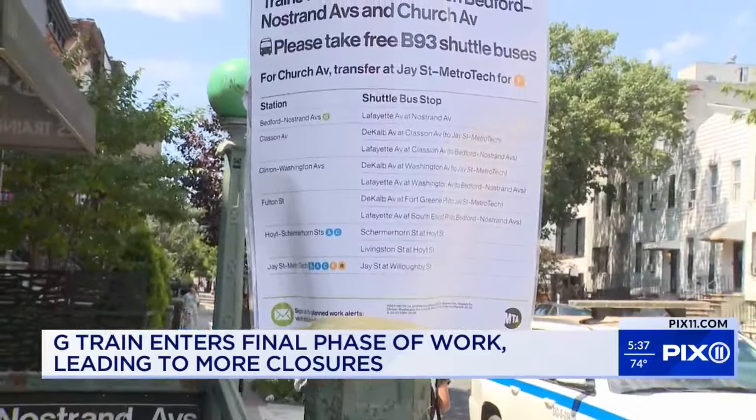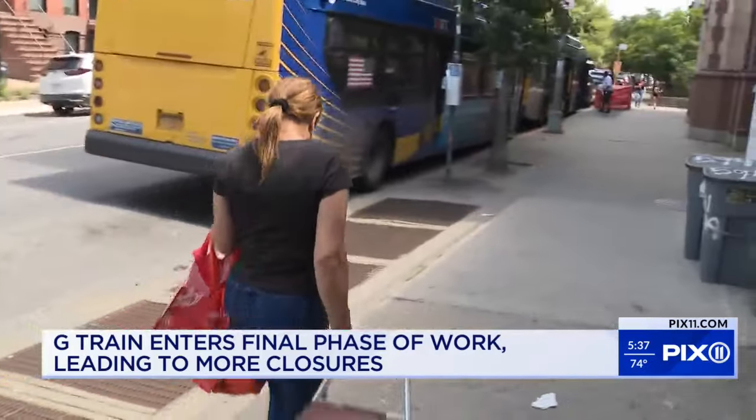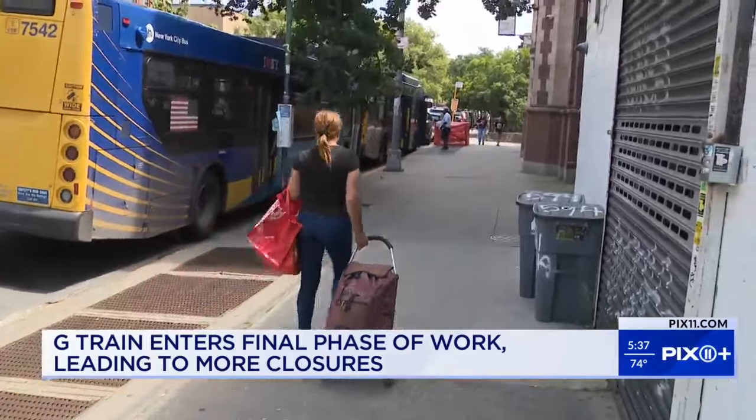The B-93 route makes stops along the G between Bedford-Nostrand and Hoyt-Schermerhorn, then to Jay Street-MetroTech and its subway connections. Riders have to account for that extra time and travel.